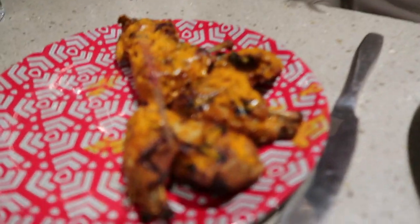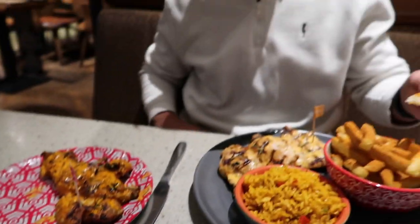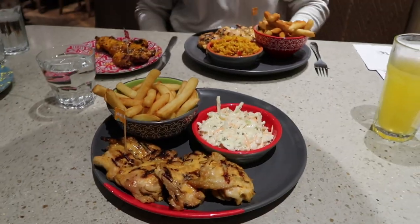We also got hot wings because we want to live life on the edge today! Josh is going to try the wings first because I'm too scared. He says it's not too hot. I try one — it's nice but it does hit you. Quite much, actually!